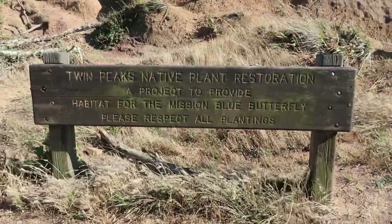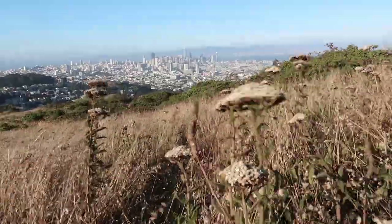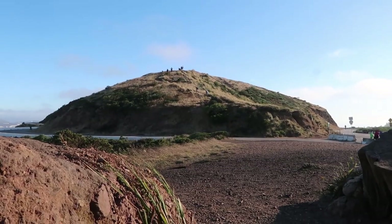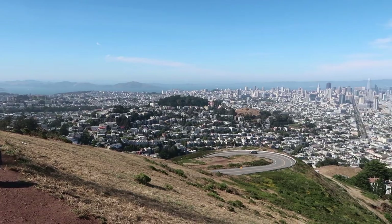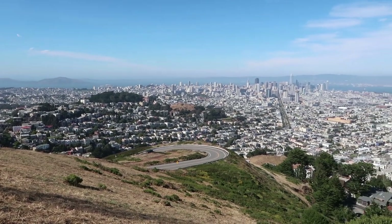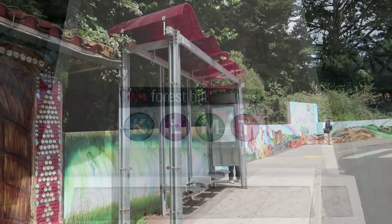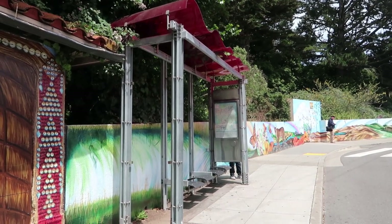If you're interested to learn more about Twin Peaks and join us in this adventure, come with me! Today we're going to go ahead and hike Twin Peaks, but before we do that we need to get there. There are multiple ways to do this, so pick something that you think is more convenient or fits your schedule.